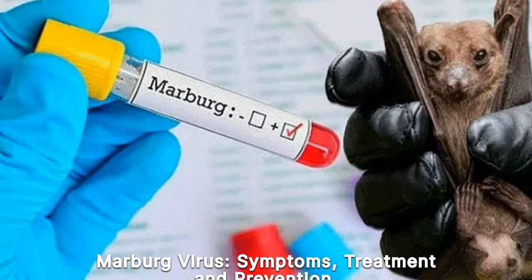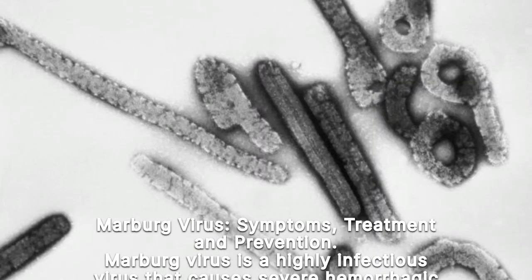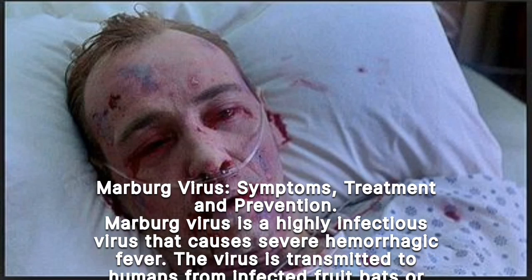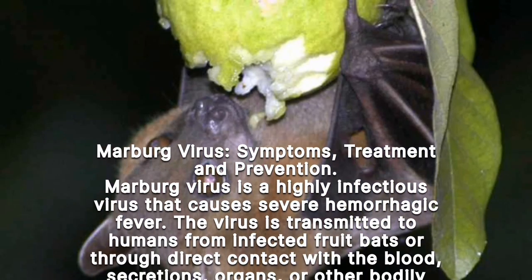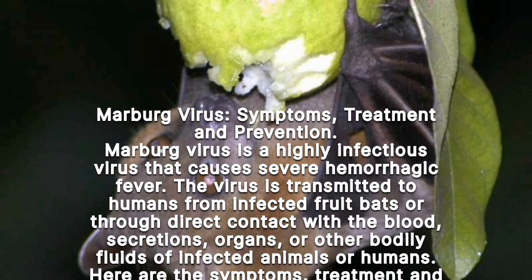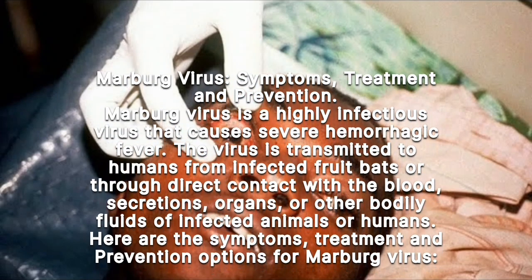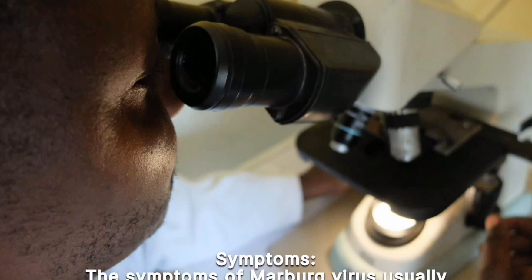Marburg virus is a highly infectious virus that causes severe hemorrhagic fever. The virus is transmitted to humans from infected fruit bats, or through direct contact with the blood, secretions, organs, or other bodily fluids of infected animals or humans.